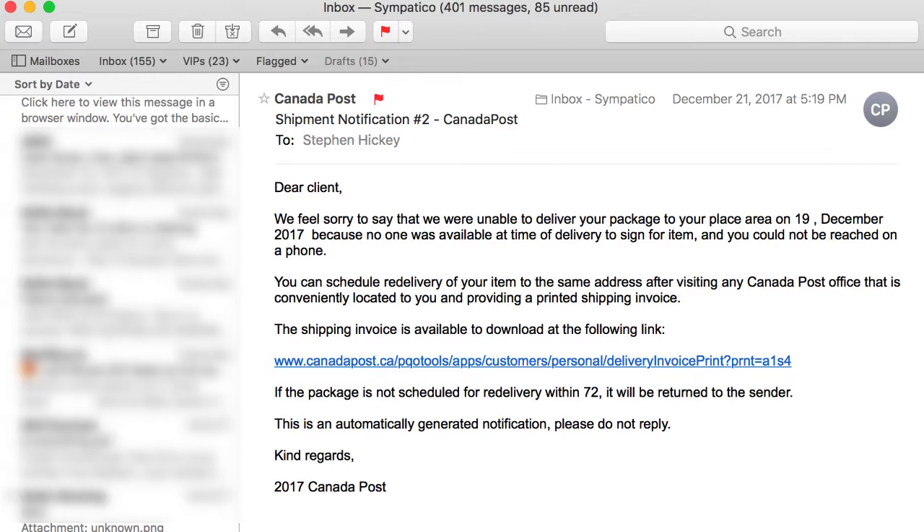I should have recognized that right away but I was tired, just waking up. Normally any correspondence from Netflix will send it in your name because you're a customer of theirs. They're not going to say 'dear client' — just like this one from Canada Post, it says 'dear client.'